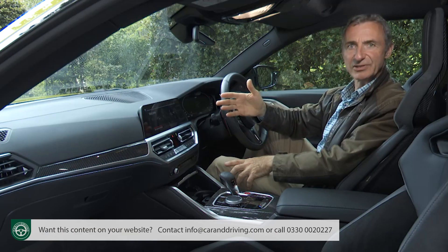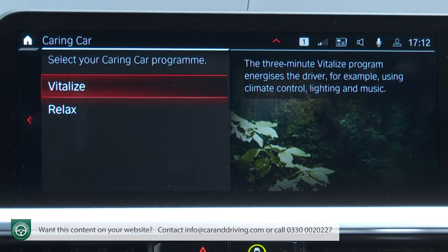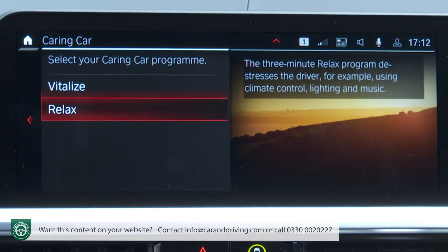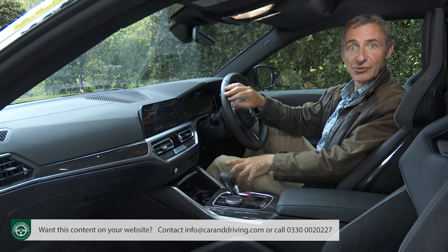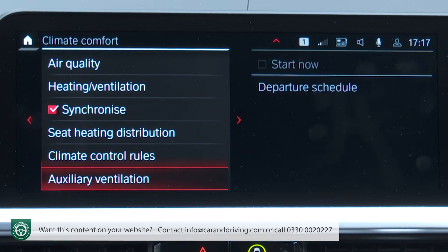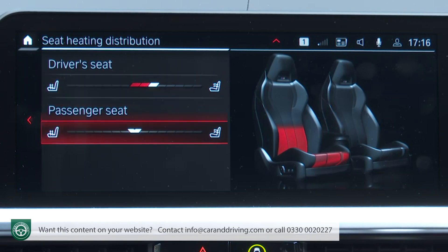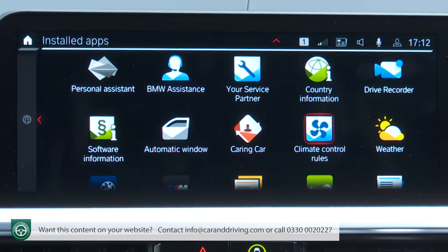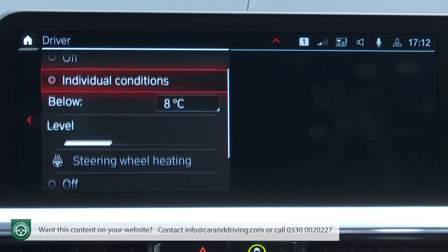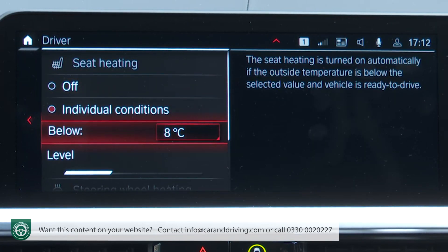Buried away in this central screen are lots of extra little touches you'll like. The caring car feature uses music, lighting and the climate control in a three-minute session that will either vitalise or relax you. You can adjust the climate system's flow and temperature for different seats — for the driver, the front passenger and for the second row. With the seat heating you can adjust the amount of heat distributed to the seat back and the seat base, and there's a climate control rules section which allows you to set up heating for the seats and steering wheel to automatically come on when the outside temperature drops below a certain level.